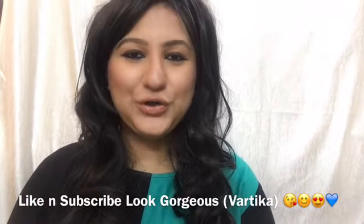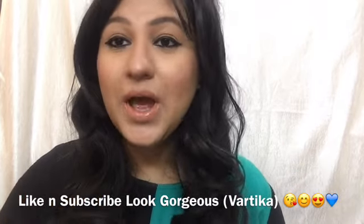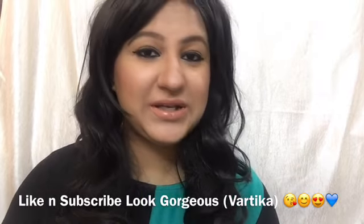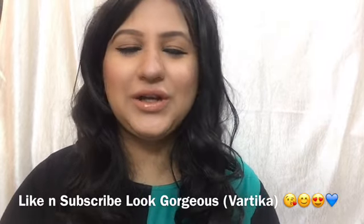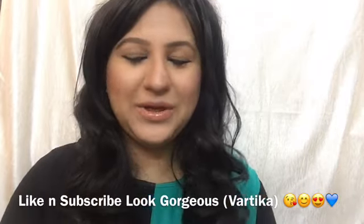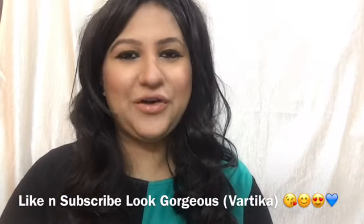Hello everyone, welcome to Look Gorgeous! In this video I'm going to be creating this look right here, which is quite wearable for every day and at the same time glamorous enough. It's only going to take 10 minutes of your time in the morning, so definitely a quick everyday makeup look.